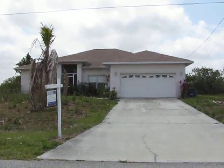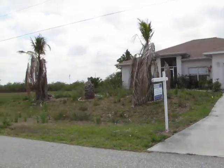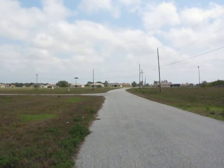Alright Bill, here we go. We're at Northwest 14th Terrace, looking to the east. No houses. Burksdor Road there.